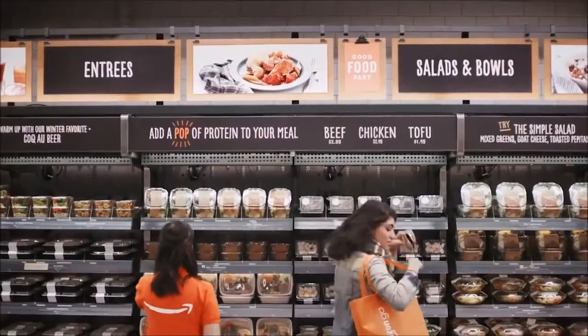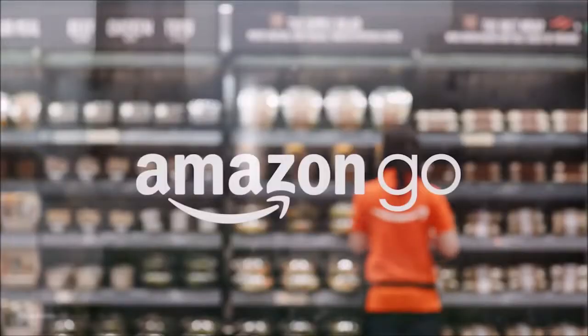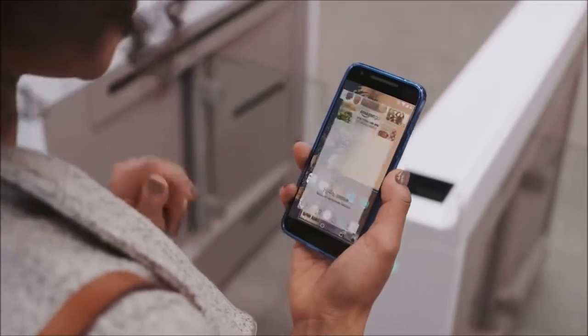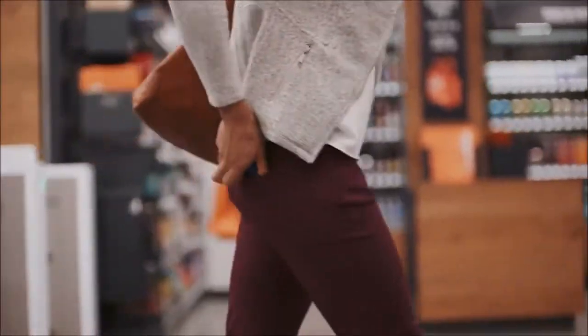No lines, no checkouts, no registers. Welcome to Amazon Go. Use the Amazon Go app to enter, then put away your phone and start shopping. It's really that simple.